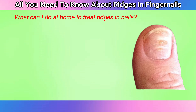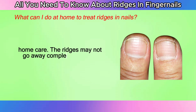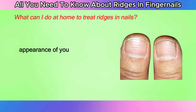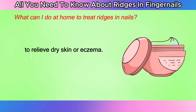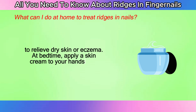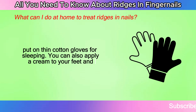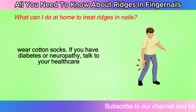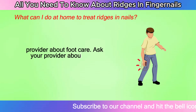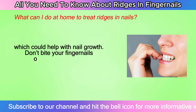What can you do at home to treat ridges in nails? If your provider has ruled out any health conditions, you can treat nail ridges with home care. The ridges may not go away completely, but you can improve the appearance of your nails by applying moisturizer to your nails and cuticles daily to relieve dry skin or eczema. At bedtime, apply a skin cream to your hands and put on thin cotton gloves for sleeping. You can also apply a cream to your feet and wear cotton socks. Ask your provider about taking biotin supplements, which could help with nail growth. Don't bite your fingernails or cut your cuticles.